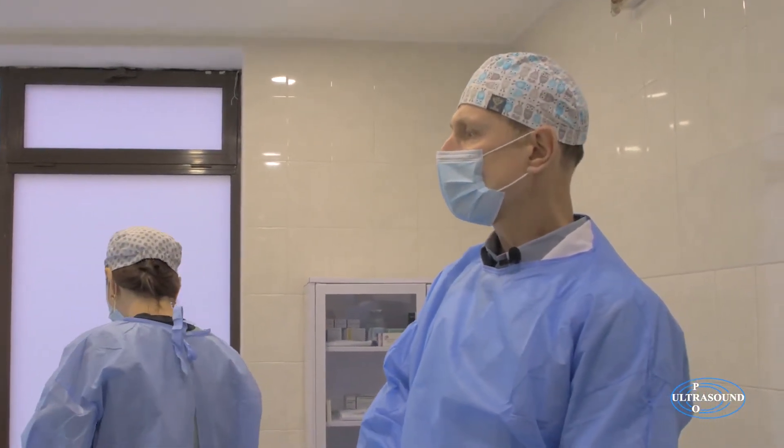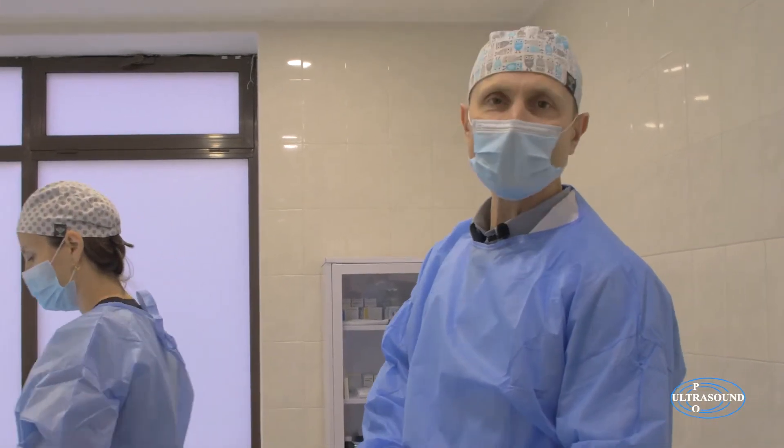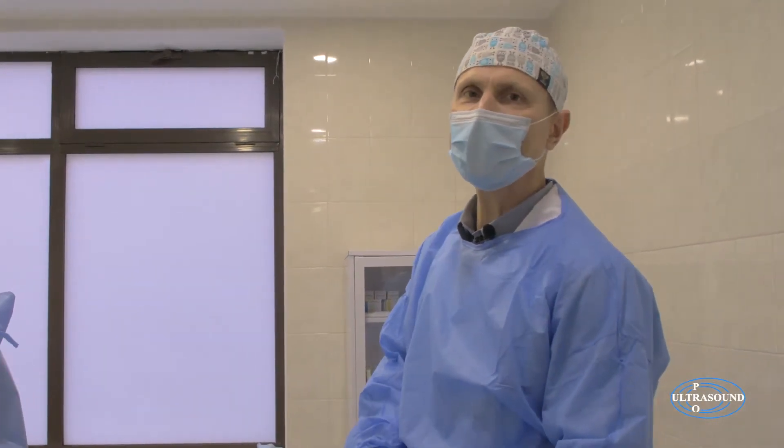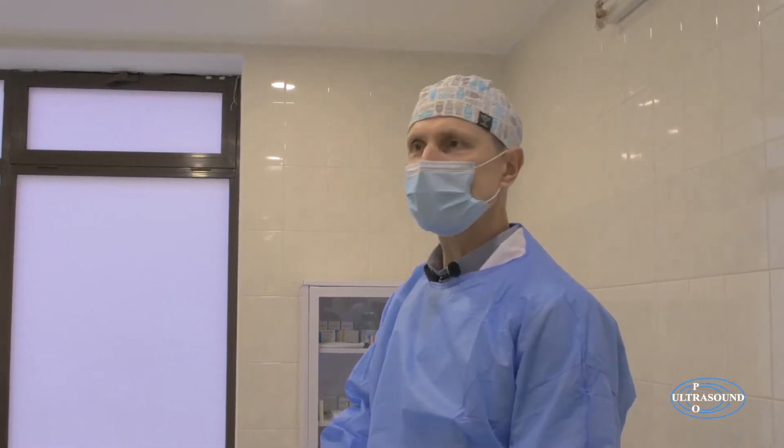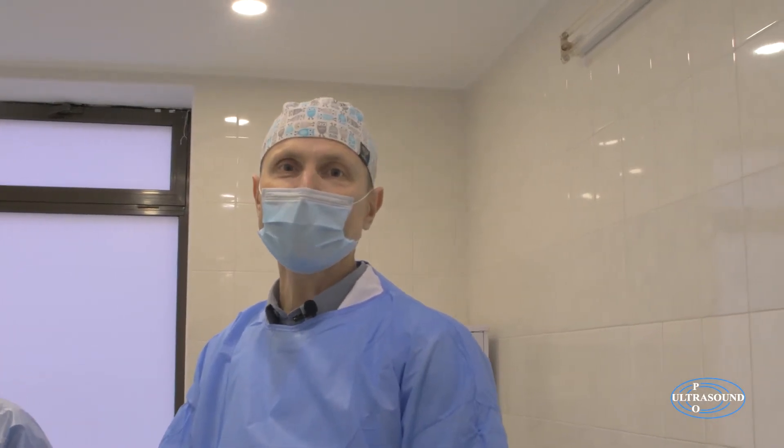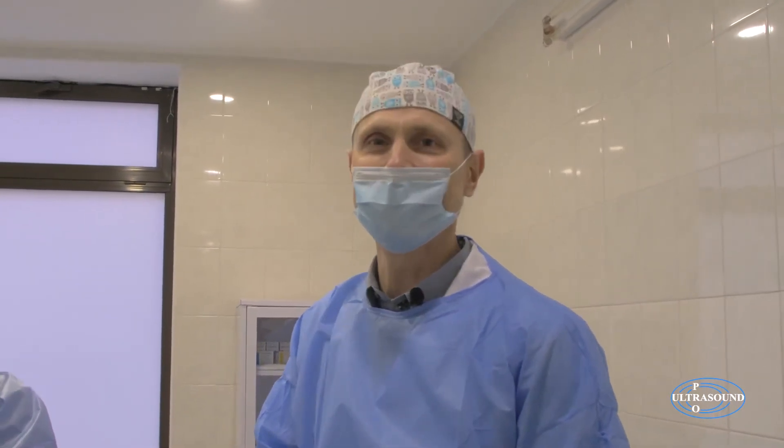It looks very easy in the hands of an experienced physician, but believe me, things are not as simple as they seem. It takes precise technique to perform the procedure properly and to avoid complications. Usually our patients wake up within 10 minutes, and we transfer them to a post-operative observation ward where one hour later they are ready to leave.